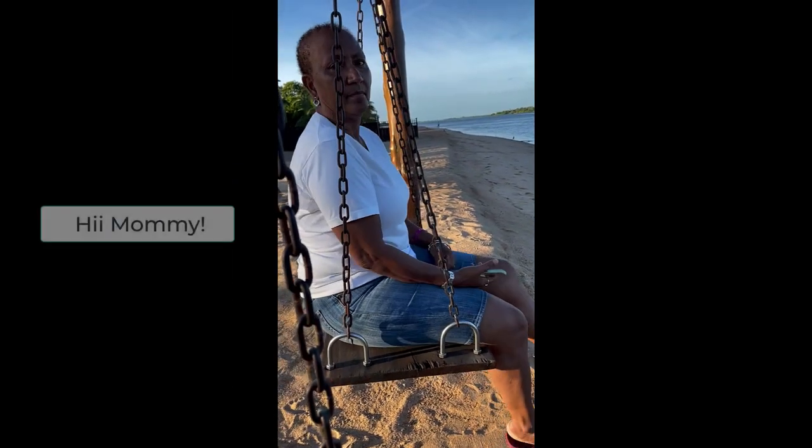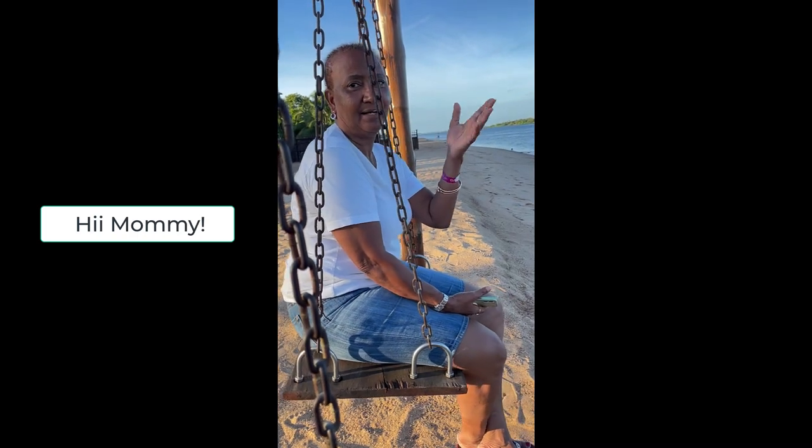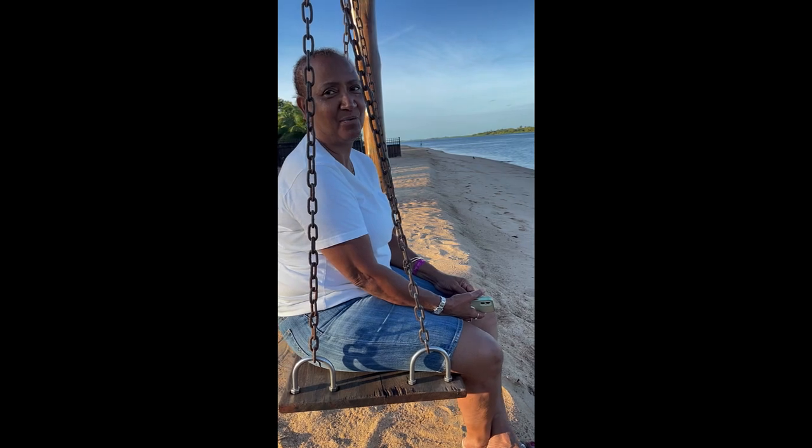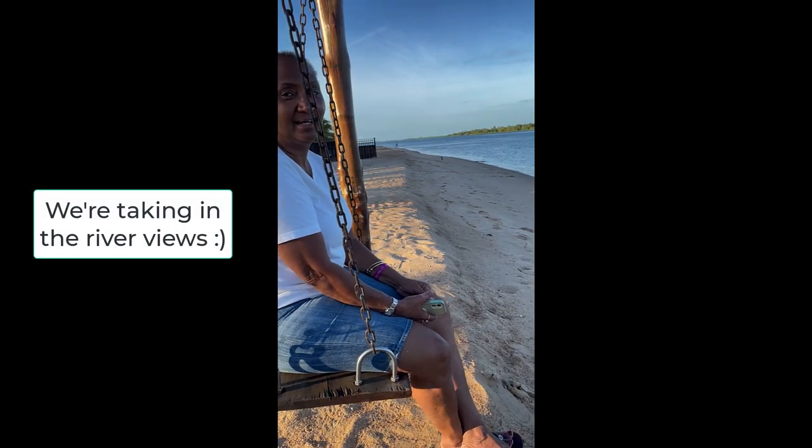Hi mommy! I'm in Ada — we left Accra and went to Ada. So I'm in Ada, still in Ghana though. Enjoying myself!